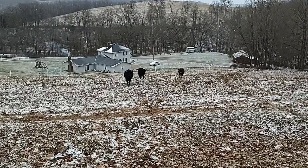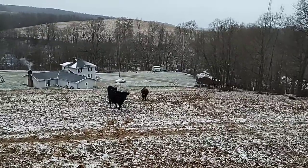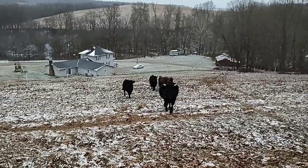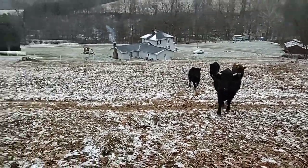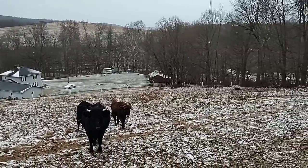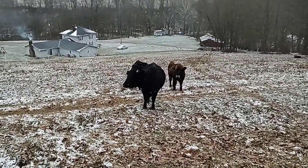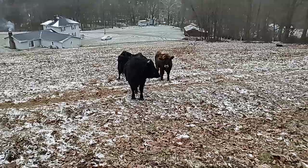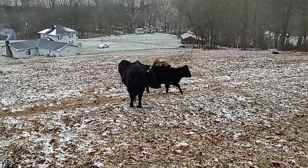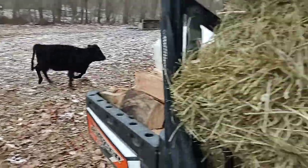Hello everybody, welcome to the Able Farmer channel. Winter has officially arrived here in east central Ohio — it's been cold for a while but it's starting to put down some snow, which is kind of pretty actually. Sitting at about 28 degrees or so, and here in front of me are my Dexter cattle. They're ready to get some dinner — that's exactly what they want. I got some hay here.